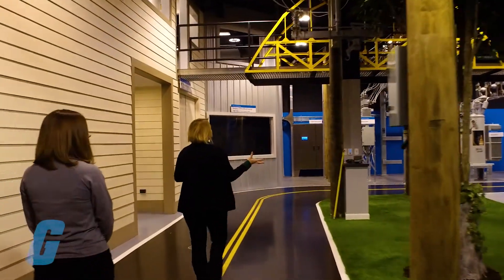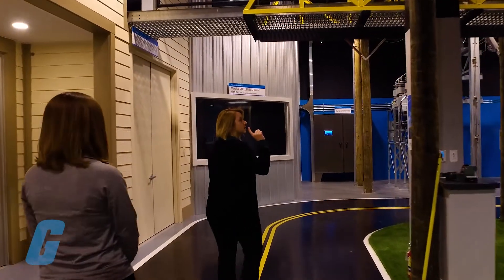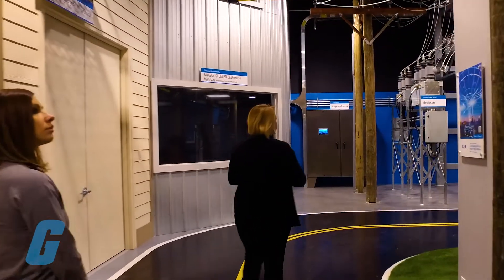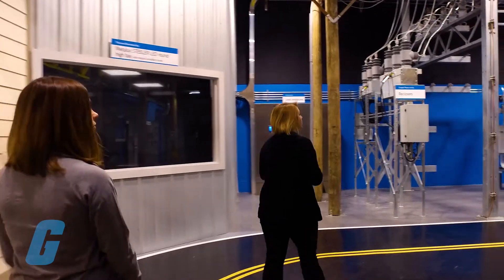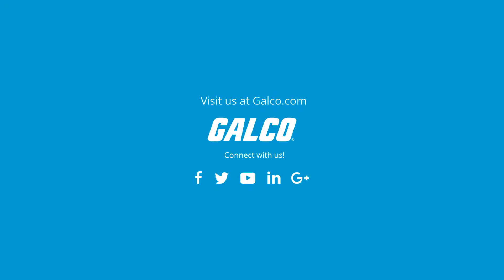Eaton's Power Systems Experience Center welcomes more than 3,000 visitors every year from all industries and offers a dynamic lesson in power quality and energy management. For more information, please visit our blog at blog.galco.com/EatonPSEC. Thank you.